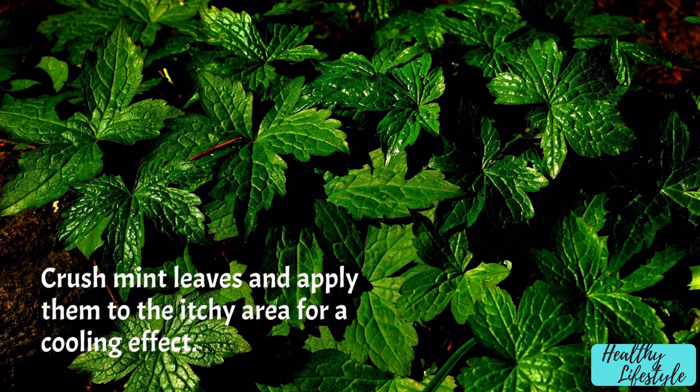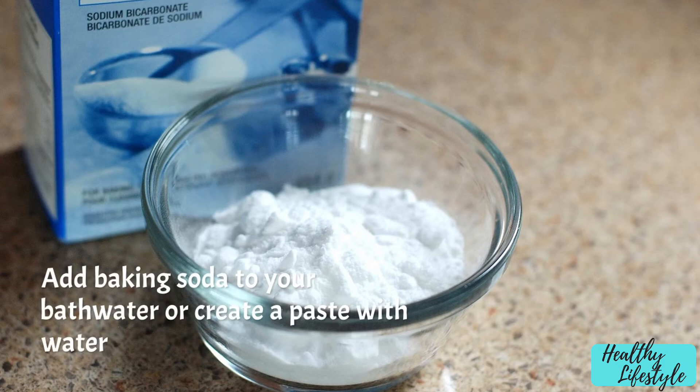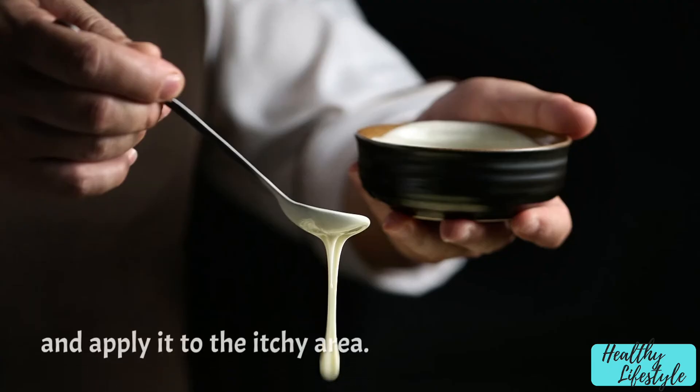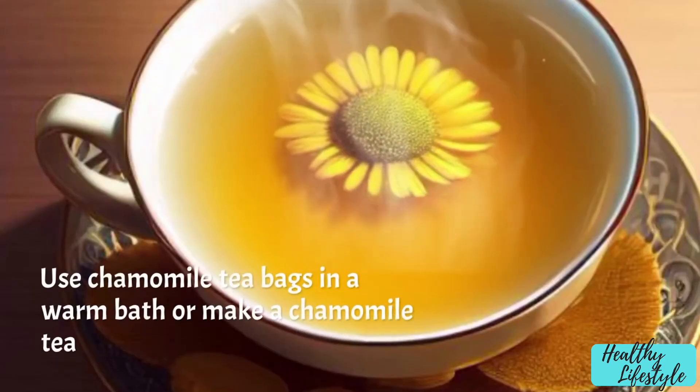Mint leaves: crush mint leaves and apply them to the itchy area for a cooling effect. Baking soda: add baking soda to your bath water, or create a paste with water and apply it to the itchy area.